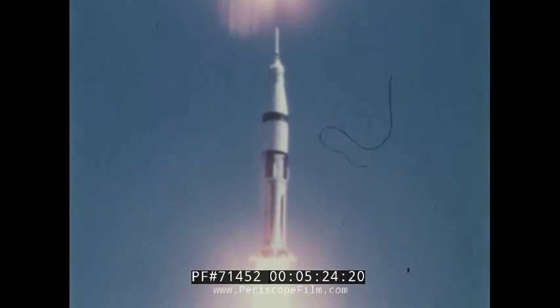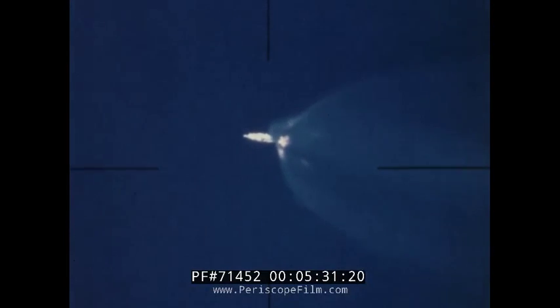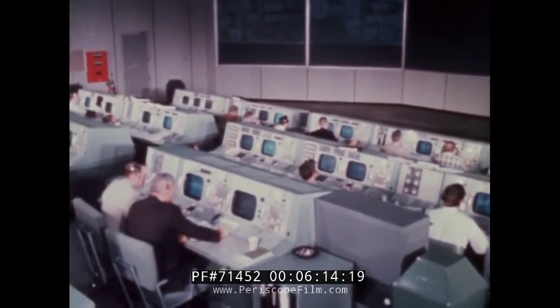The astronauts reported all systems functioning as planned as Apollo 7 rose into space. Two minutes, 20 seconds into the flight, the first stage inboard engines shut down. Four seconds later, the outboard engines shut down. Stage separation followed at T plus two minutes, 25 seconds. Four seconds later, the second stage ignited to propel itself and the spacecraft into a 122 by 151 nautical mile orbit, extremely close to nominal. The launch escape system was jettisoned at T plus two minutes, 44 seconds as the second stage engine continued to burn for seven minutes, 49 seconds. At T plus 10 minutes and 26 seconds, orbital insertion was attained.